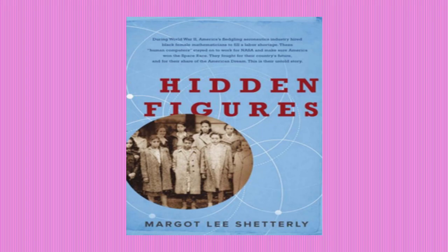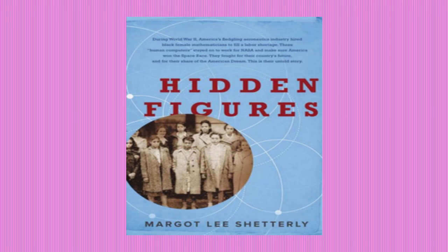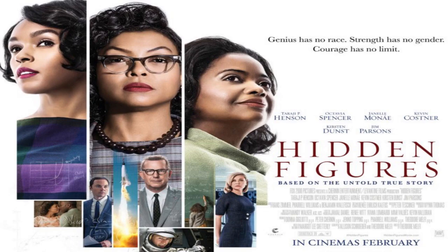That is, until the release of Margaret Leigh Shetterly's 2016 book Hidden Figures, which chronicles the lives of these brilliant women. Despite being her first book, Hidden Figures actually made it to the number one spot on the New York Times non-fiction bestsellers list. And of course, it spawned a movie which is the subject of today's video.